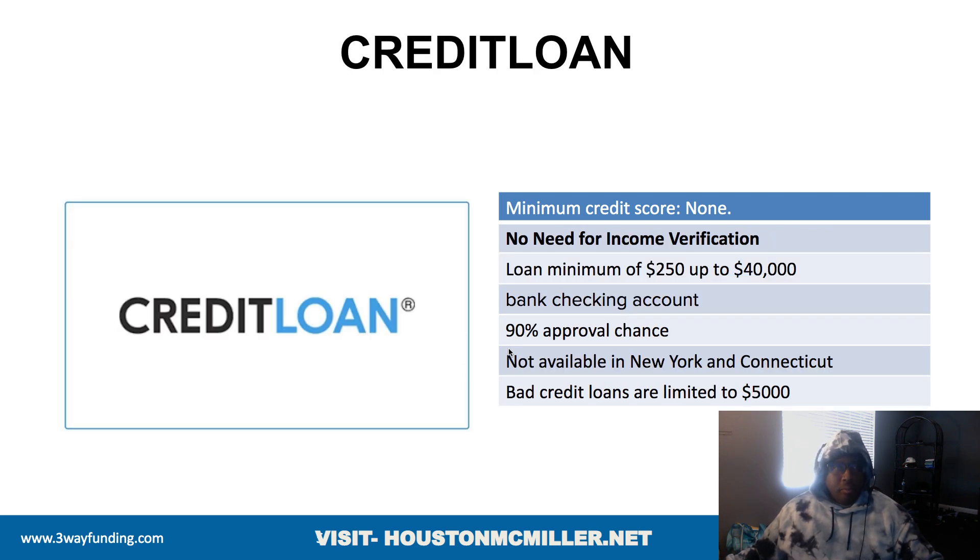Credit Loans is another lender not focused on the credit score — they're focused more on stated income, how much income you have, and how long you've been on the job. They state a 90% approval rate and loan amounts go from $250 up to $40,000. Unfortunately they're not available in New York and Connecticut, but for bad credit borrowers they do have loans up to $5,000.